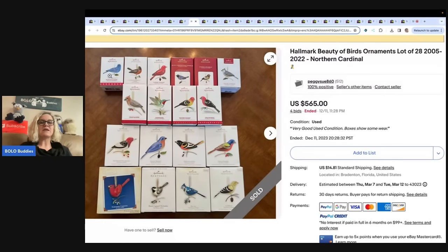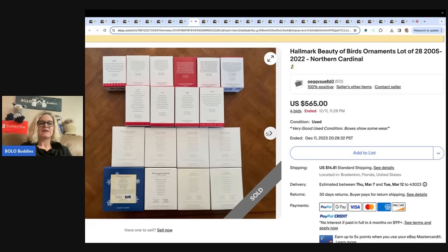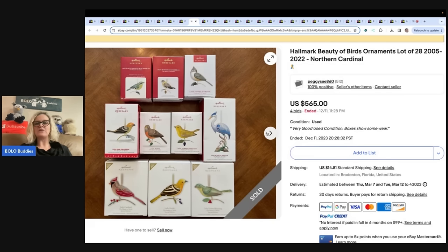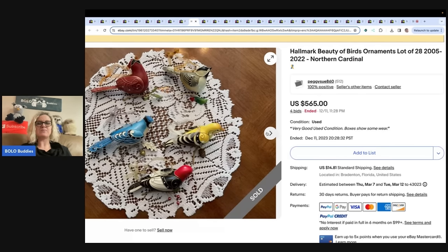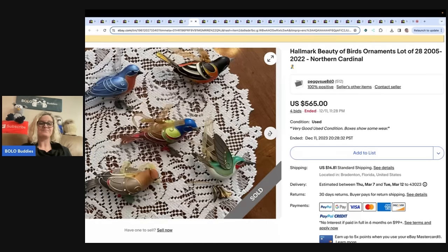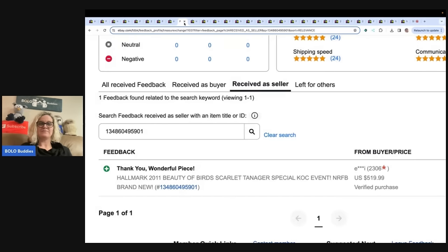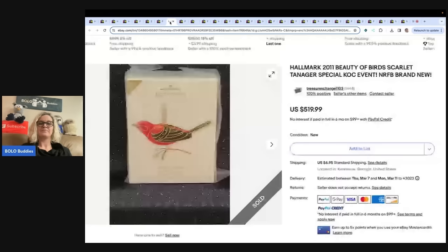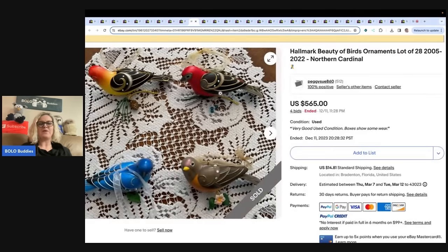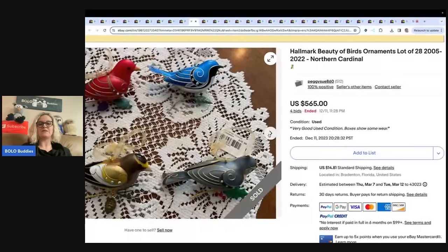Here are the birds I'm talking about. Most of these are probably not repaints, and this is a bundle. You might think: you just showed me a bird that went for $500, but this — 28 of them — went for $565. You could list these individually and maybe make more money, but this person chose to bundle them. If you could get 28 of these at an estate sale for $25, you'd be thrilled with $565. One repaint bird sold for $519.99 — and it does make a difference. Look: original price $16.99, sold for $565. Feedback verified.